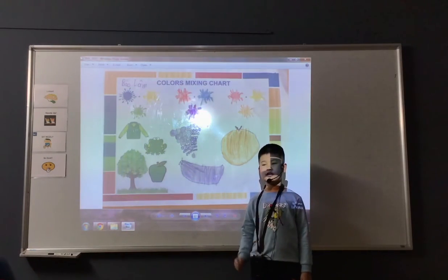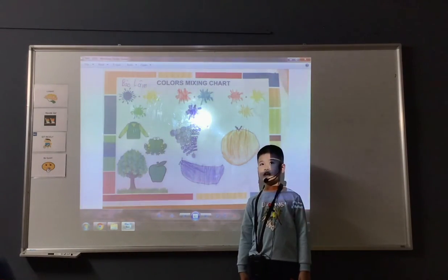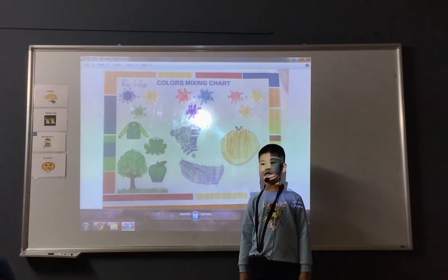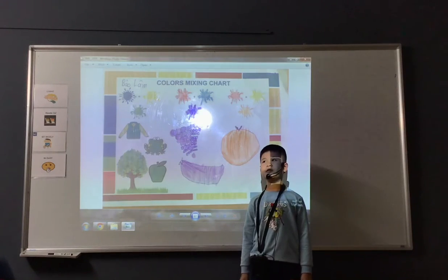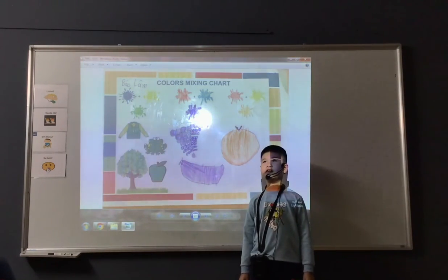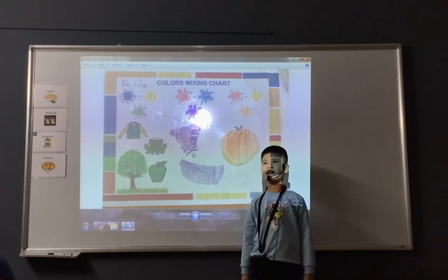The first color is green. This is a warm color. I can mix blue and yellow to have this color. I can find green in apples, leaves, and jackets.